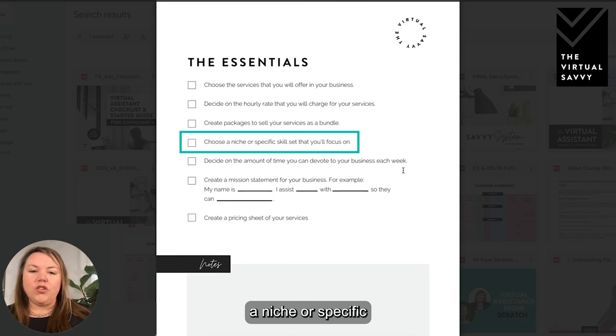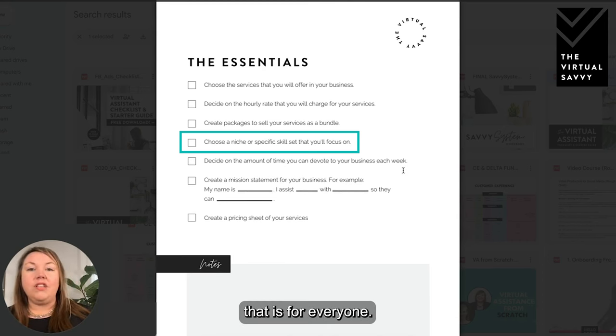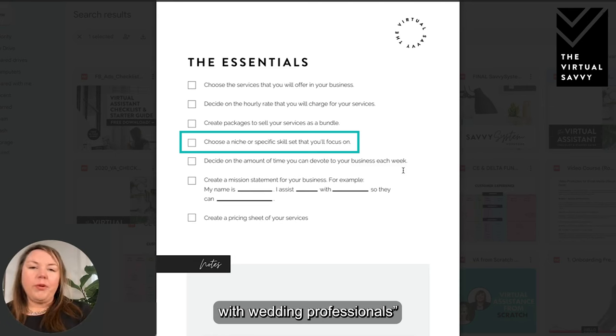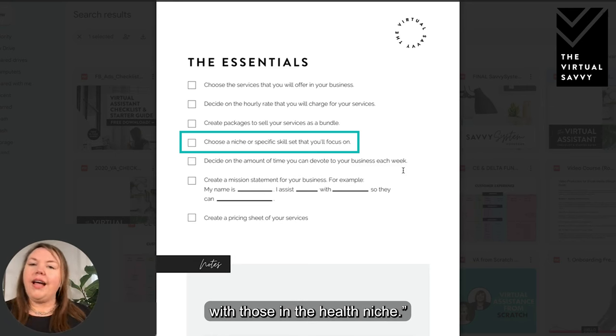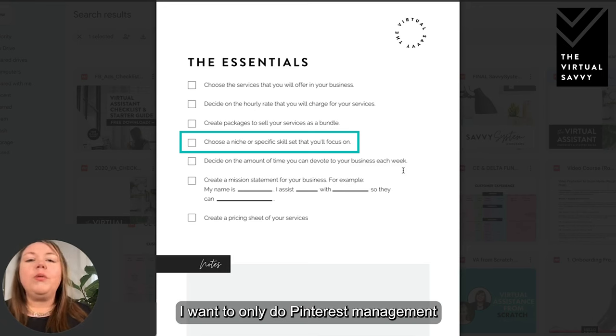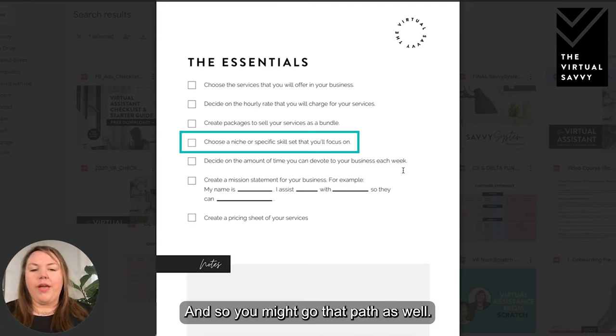Next, you're going to choose a niche or specific skill set to focus on, though this is not a step for everyone. You might stay broad and service any small business owner, or you may choose a specific niche — for example, only working with wedding professionals or those in the health niche. Or you might say you only want to do Pinterest management under your virtual assistant umbrella.